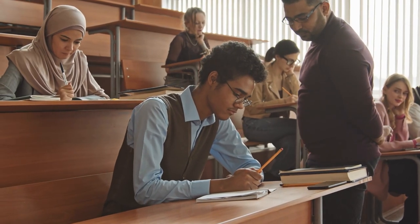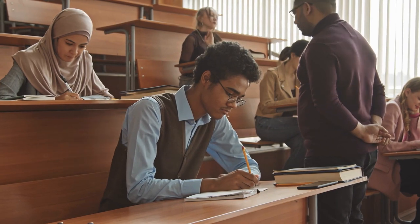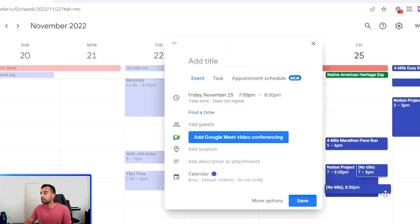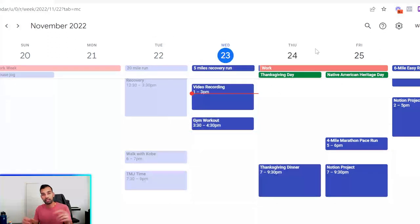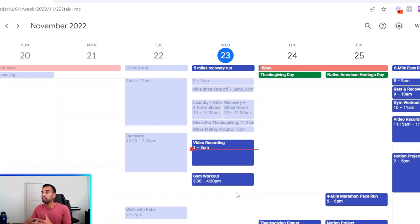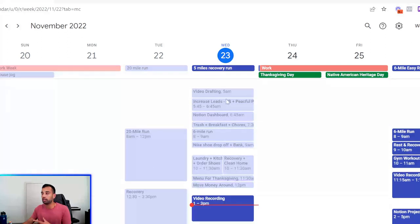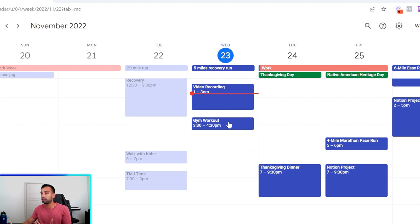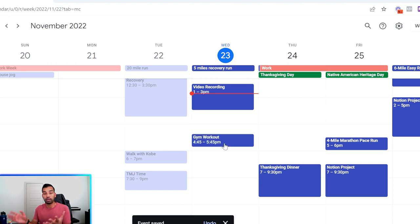You can get even more granular than this. Instead of just 'notion project,' imagine this block was for studying biochem — you can say review lecture nine during this time, review lecture ten during this time. Think of activities as blocks of time and individual tasks as personal appointments you show up for. I love using Google Calendar because it's portable on my phone and lets me visually assess how likely my day is to be accomplished. If I fall behind, I can just move a workout later to make sure everything gets done.